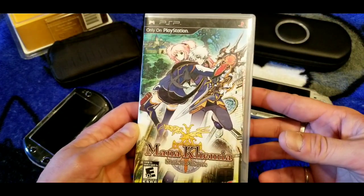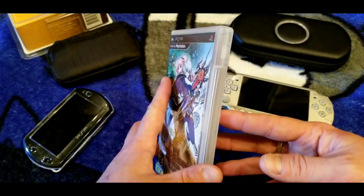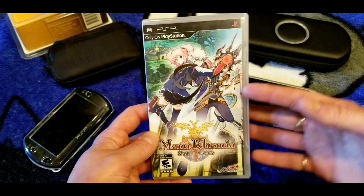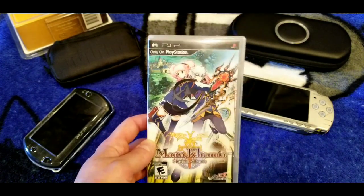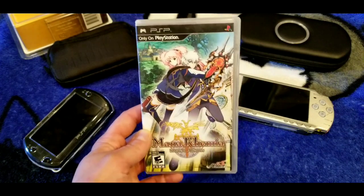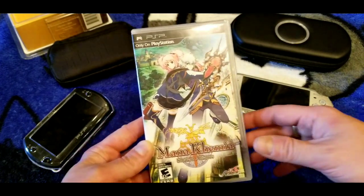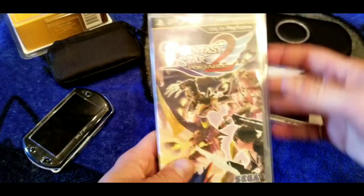Here's Mana Khemia: Student Alliance — I never really played this, but I know it's one of those heavy crafting games. The PSP is a system I actually collect for, so when I see games like this at the flea market for a couple bucks, I pick them up. Let me know in the comments if I'm mispronouncing that.